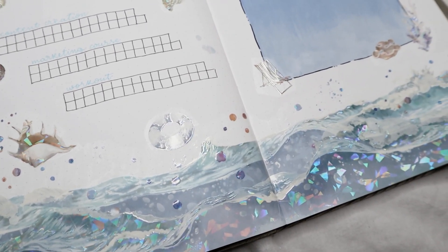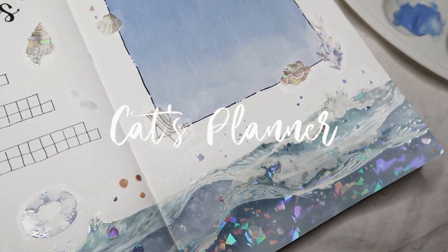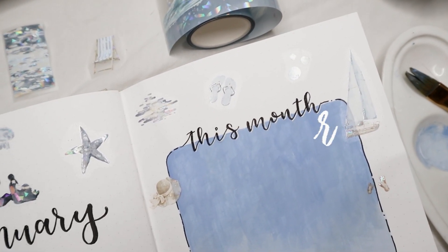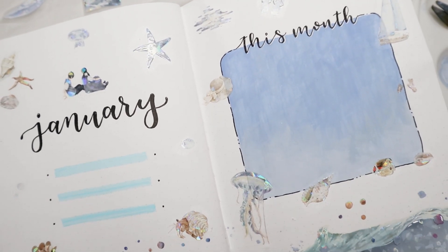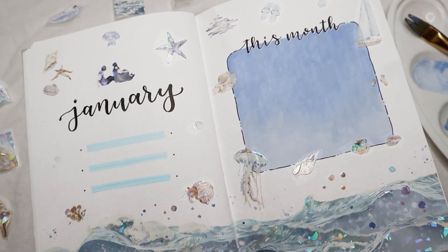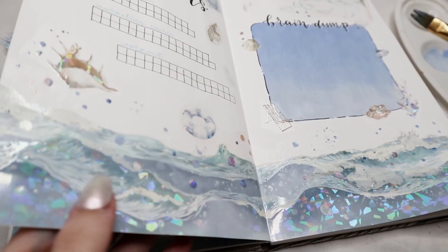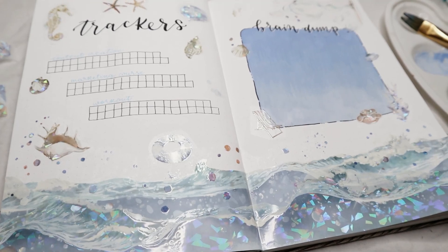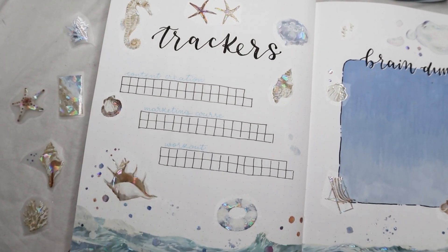Hello everyone, welcome back to my channel, or welcome if you're new here. My name is Kat, and today I'm going to be setting up the first Blue Journal theme of the first month of the year, January 2024. I'm really excited to show you everything that I did for my January pages. I'm using a brand new notebook from Takti, so let's get started with my setup for the first month of the year.